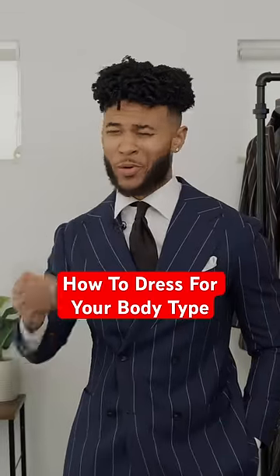I'm going to show you how to dress for your body type the right way. Number one, if you have a V-shaped body type, this means that your shoulders are much wider than your waist.